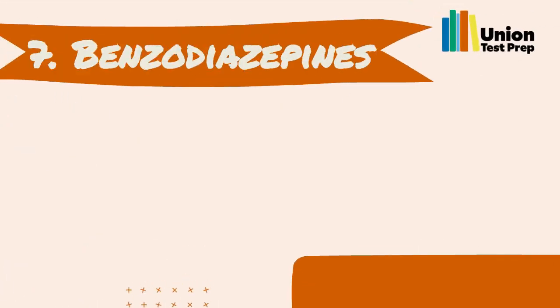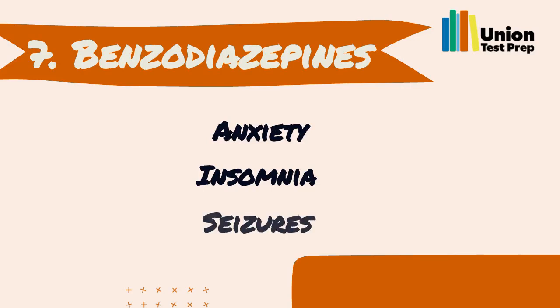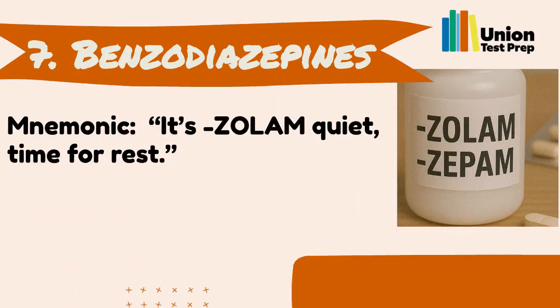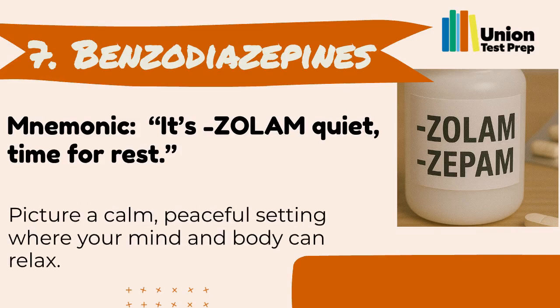Number 7: Benzodiazepines. Benzodiazepines are used for anxiety, insomnia, and seizures. They often end in 'zolam' or 'zepam.' You can remember them with the mnemonic: 'It's zolam quiet, time for rest.' Picture a calm, peaceful setting where your mind and body can relax.